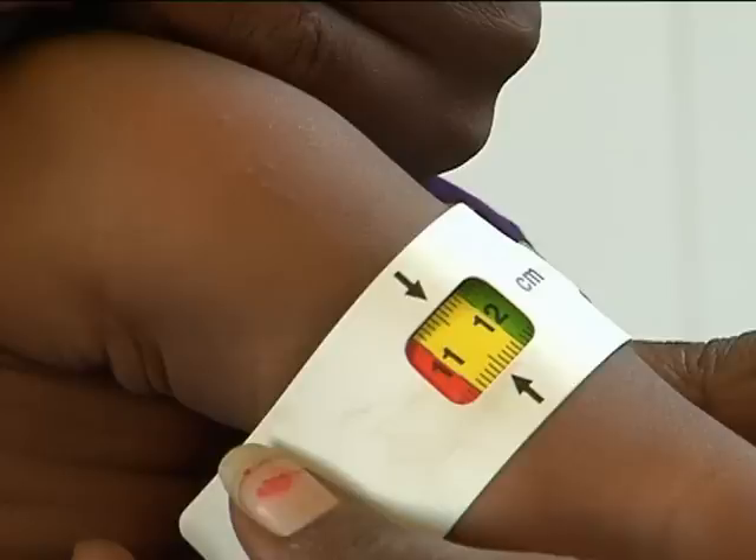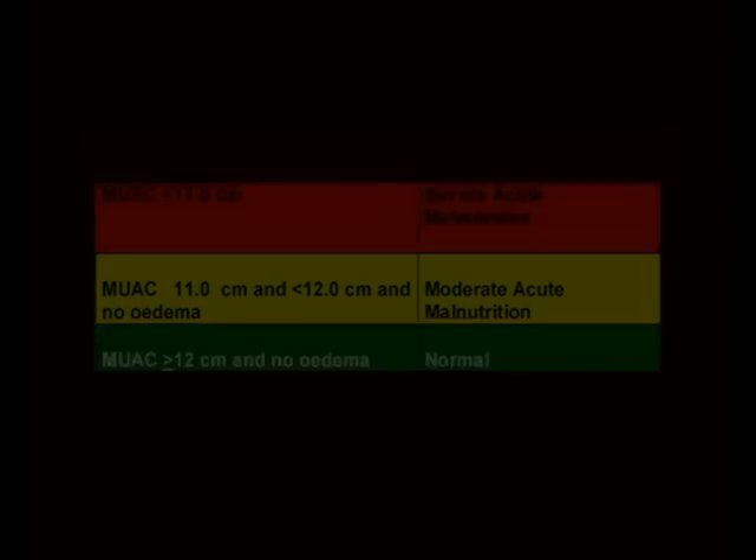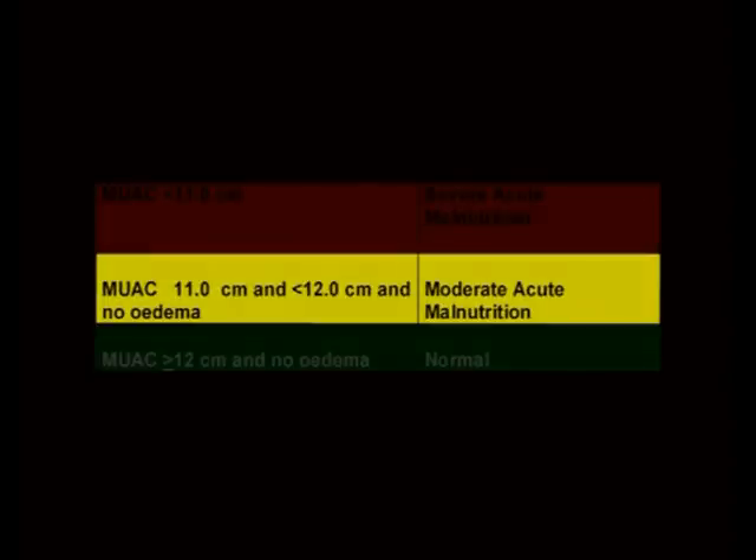Please write the mid-upper arm circumference measurement of Muhammad that you read. The MUAC measurement of Muhammad is 11.6 cm. Therefore, he has moderate acute malnutrition since the MUAC is greater than or equal to 11 cm and less than 12 cm with no edema. Muhammad does not have severe acute malnutrition, but he does have moderate acute malnutrition.